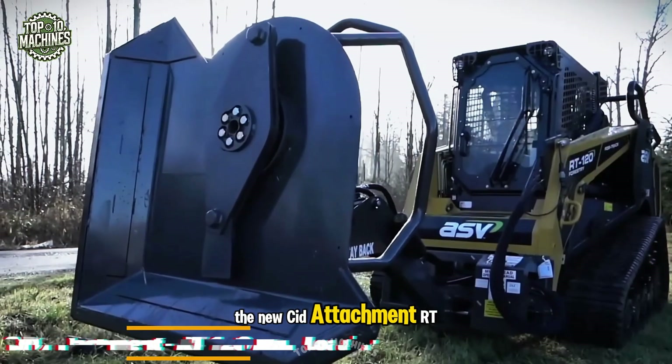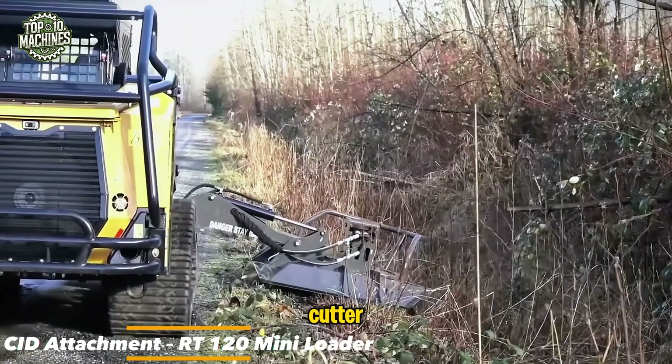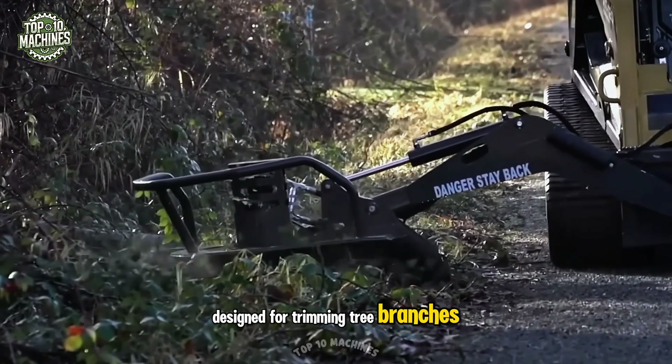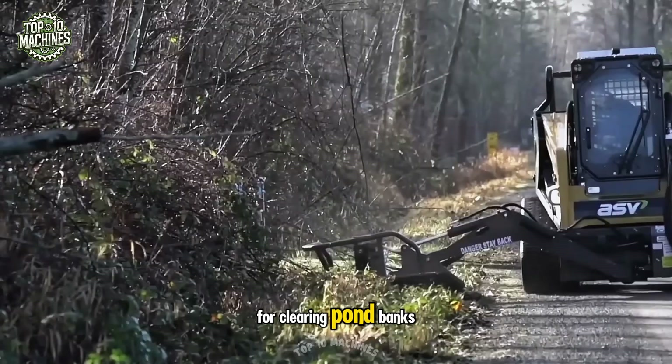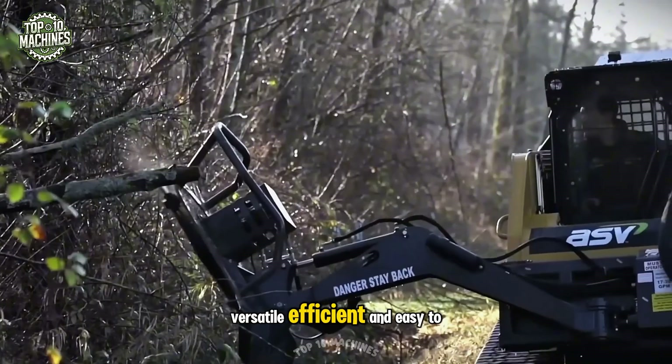The new CID attachment RT-120 Mini Loader introduces a truly unique rotary cutter that deserves a spot in your equipment lineup. Designed for trimming tree branches along roadsides and behind fences, this cutter is also ideal for clearing pond banks and carving out trails. Versatile, efficient, and easy to mount.